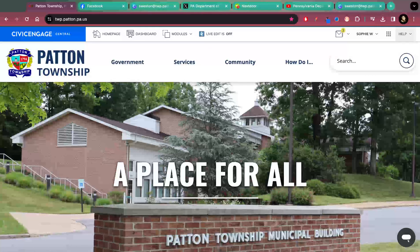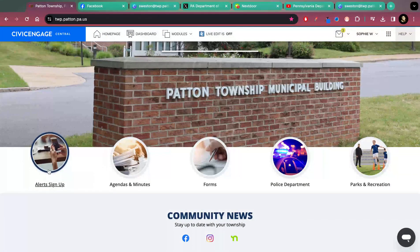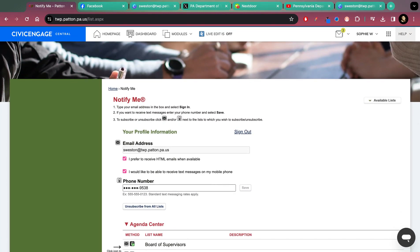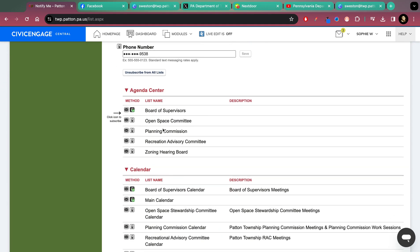We're going to start out with our website, twp.patten.pa.us. You're going to scroll down to the big main buttons — the very first one is 'Alert Sign Up.' Click into that and you will come to a page that is our Notify Me system. This allows you to put in your email, your phone number, and then scroll down.